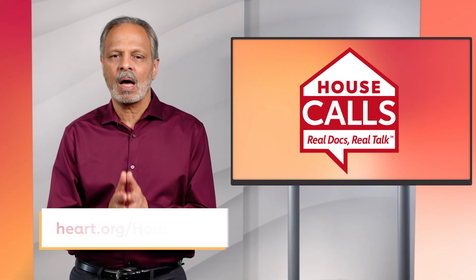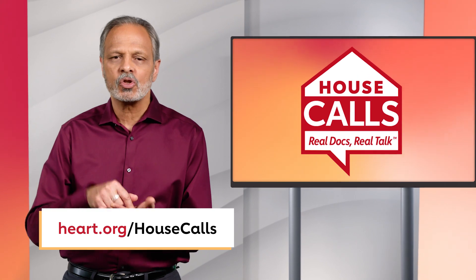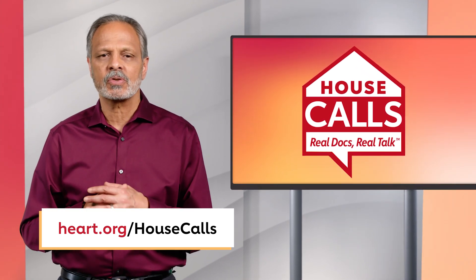And if you have questions about health conditions, I'd love to hear from you. Comment below, hit subscribe. Join me here next time for answers you can trust.